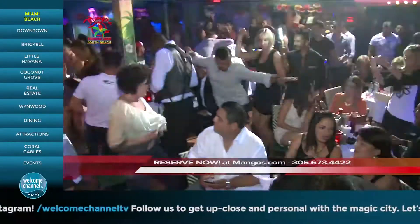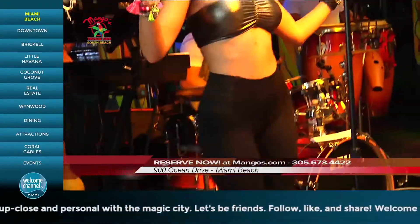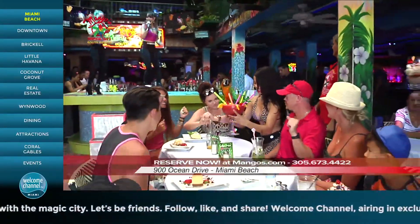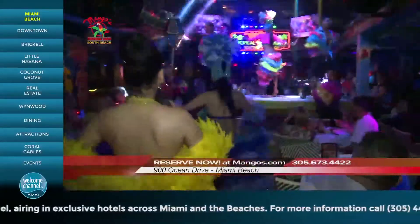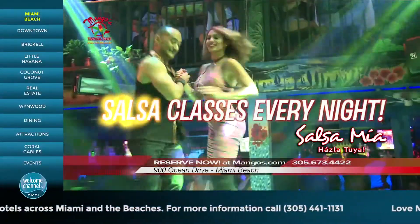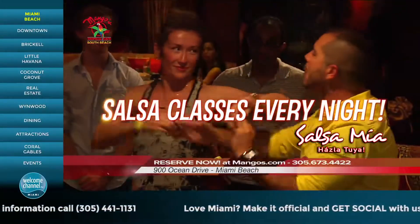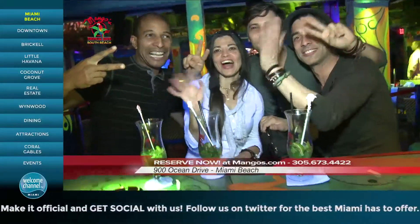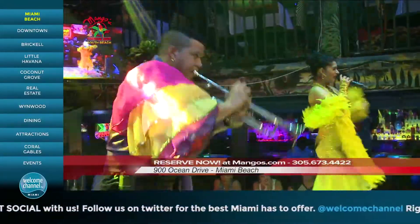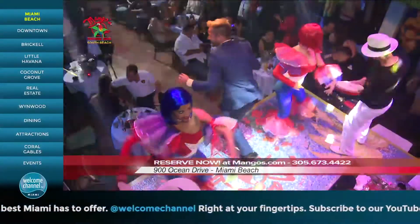Welcome to Mango's Tropical Cafe on beautiful Ocean Drive in South Beach, where our live reggae and Latin bands flow from lunch to late night. Come and enjoy our exciting beautiful dancers as they perform the samba, the conga, and hot Latin connection band.